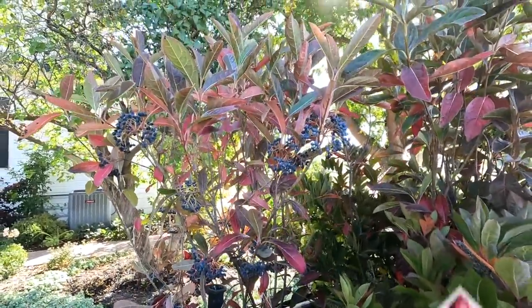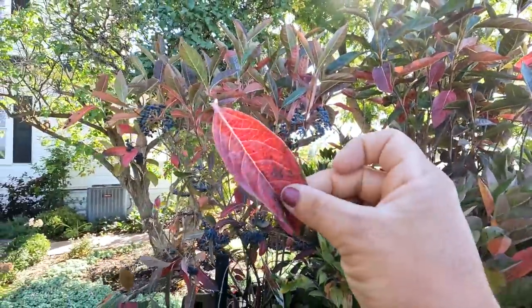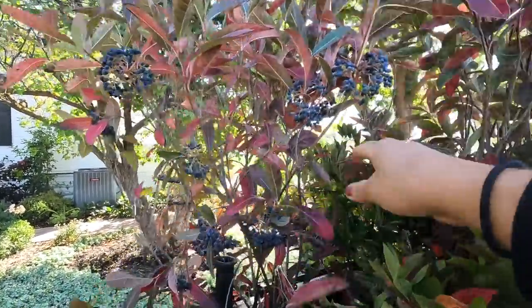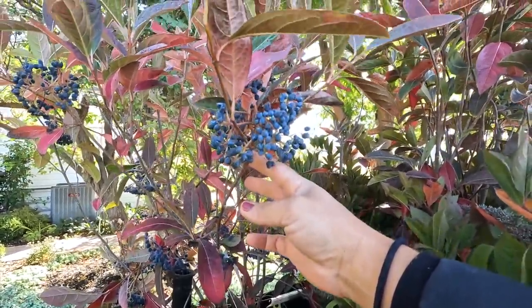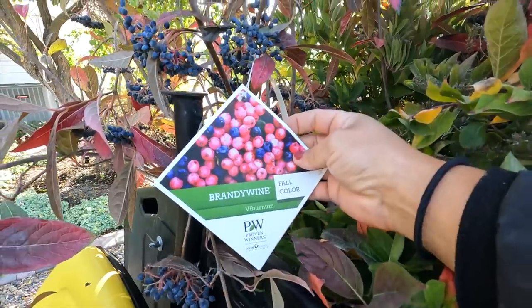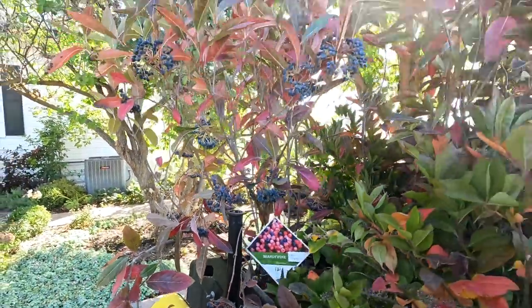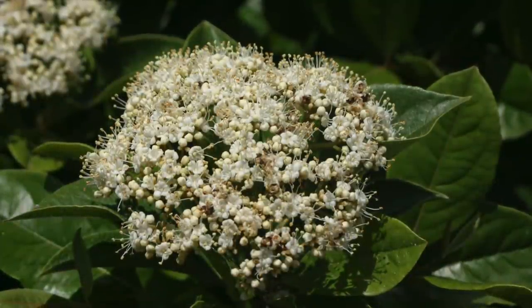And then we've got two of the Brandywine Viburnum, which are showing some beautiful fall color. They're going to start losing their leaves here soon. The clusters of berries can tend to have blue and pink berries at the same time in the same cluster - I'm not really seeing that here, but you can see the potential. These bloom in the spring with clusters of white blooms, and that's what comes before the berries.